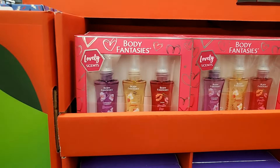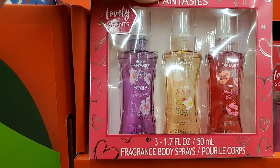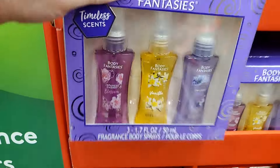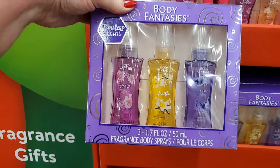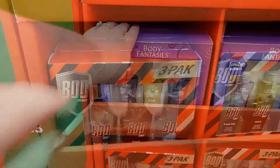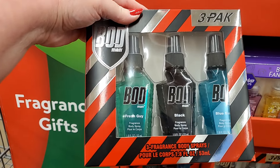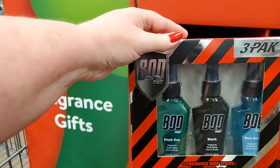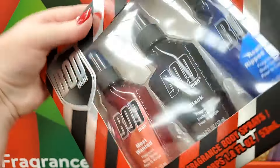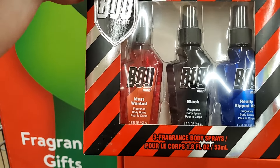I'm seeing all types of gift sets — these are $5. Body Fantasies — you have Sweet Sunrise, Japanese Cherry Blossom, Vanilla Kiss. This one here has Japanese Cherry Blossom, Vanilla, and Twilight Mist. For the guys, you have this one here — it is Fresh Guy Fragrance Body Spray, Black Fragrance Body Spray, Blue Surf — those are all body sprays. This one is Most Wanted, Black, and Really Really Ripped — that makes me laugh. That's a three-pack. And this is Fragrance Body Spray for $5.